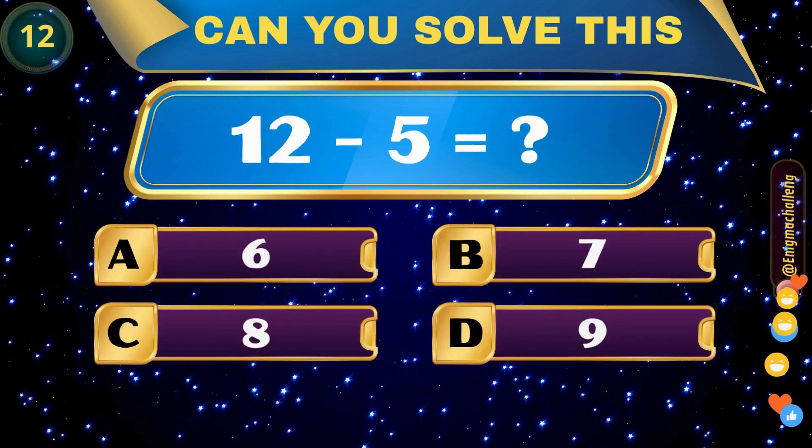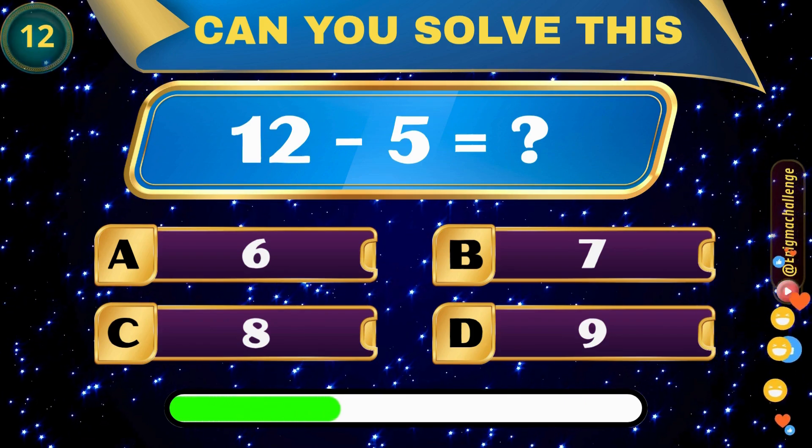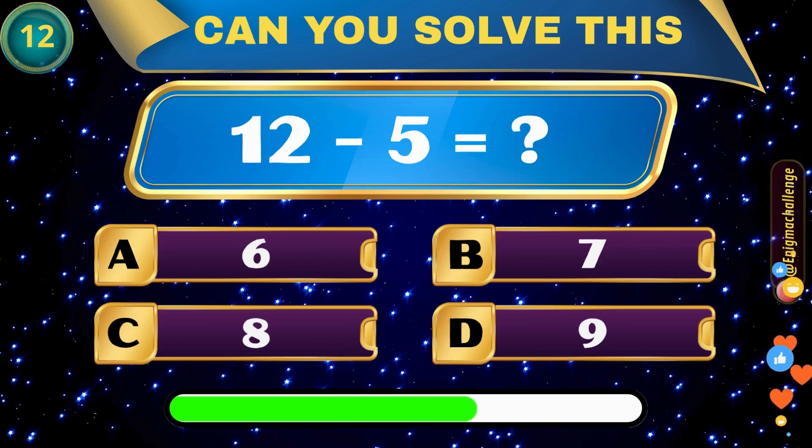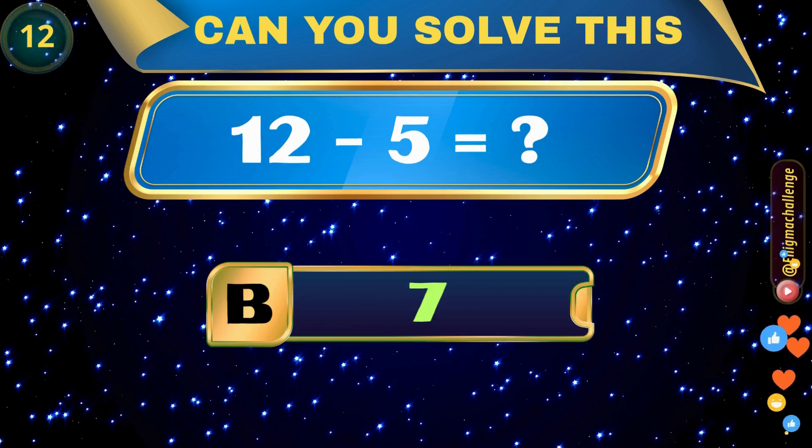12 minus 5 equals... A. 6, B. 7, C. 8, D. 9. Correct answer: B. 7.